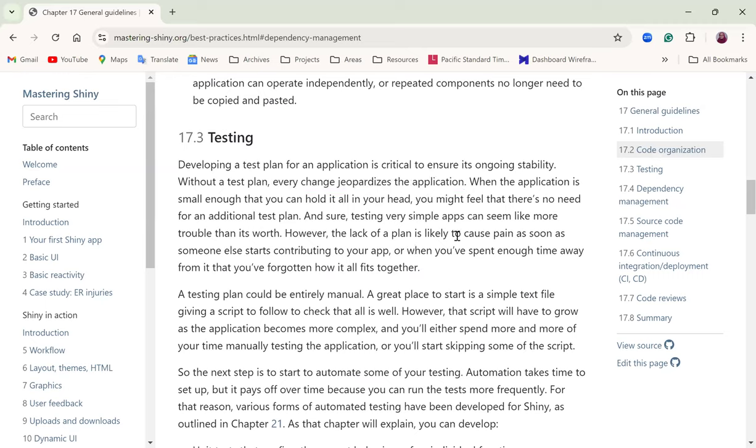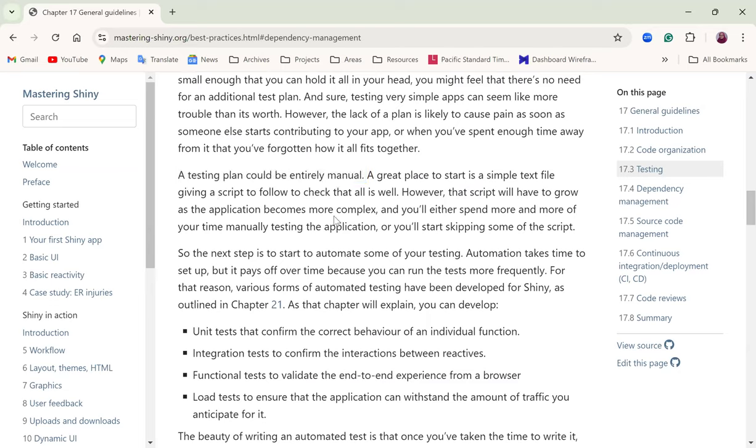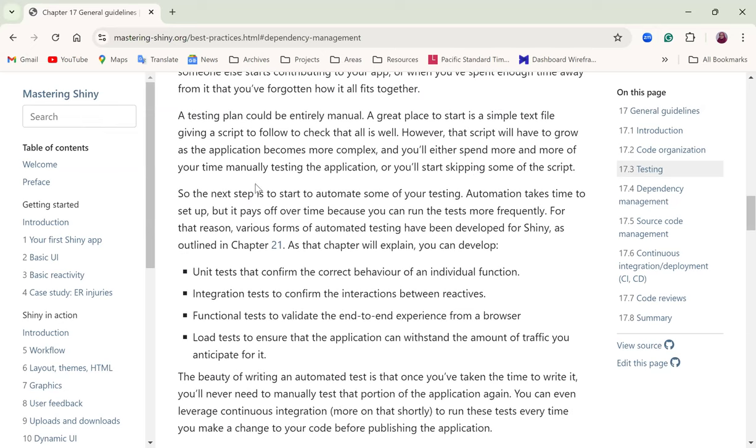Testing is actually more work than building features. It started with creating a basic manual testing plan, but there are disadvantages — it gets complex to manage and can be tedious to write. Automating tests is better, though it might get to a stage where it's more complex to manage, or you start skipping some test scripts. Automation is the recommended direction.